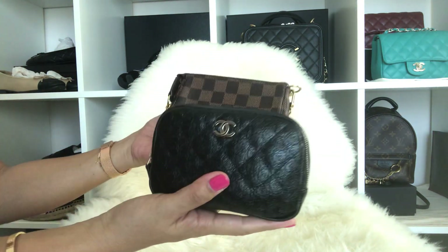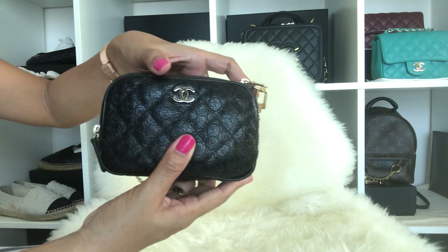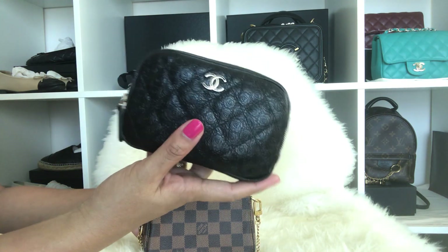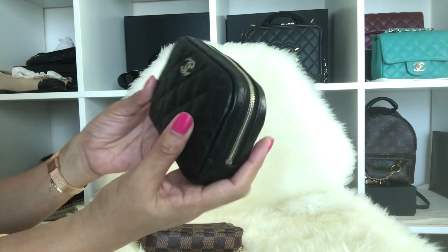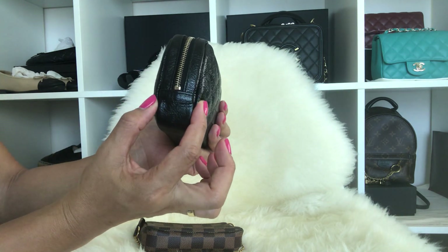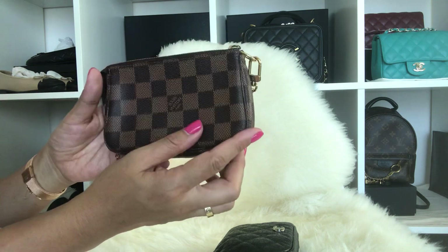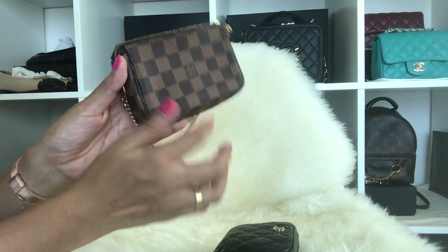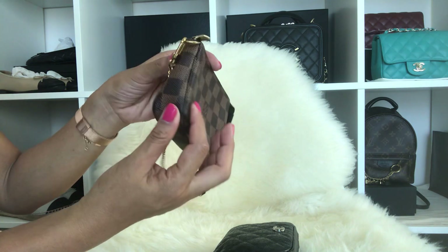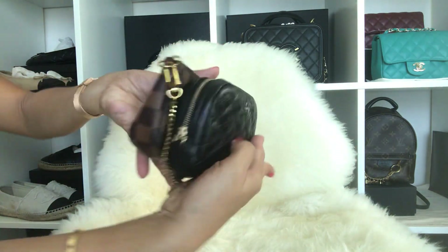Let's start comparing them with size. The length of the Chanel pouch is 15.5 centimeters, the height is 10.5 centimeters, and the width is 4 centimeters. For the Louis Vuitton mini pochette, the height is 4 inches, the length is 6 inches, and the width is 1 and three-quarter inches.